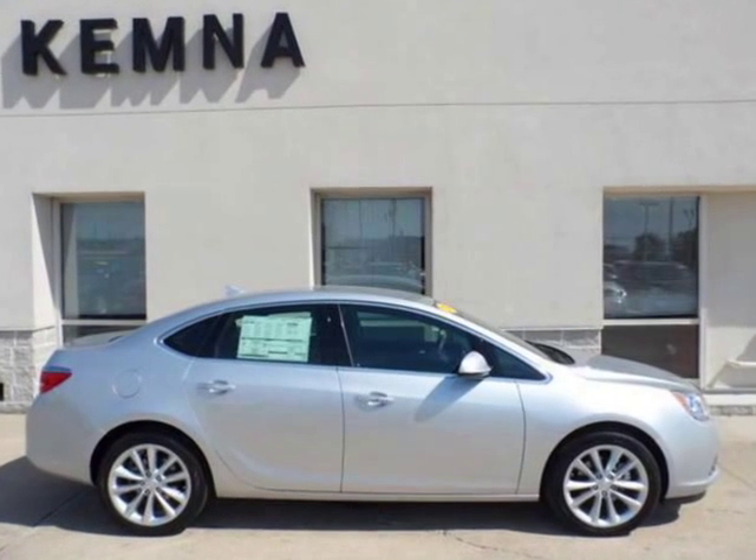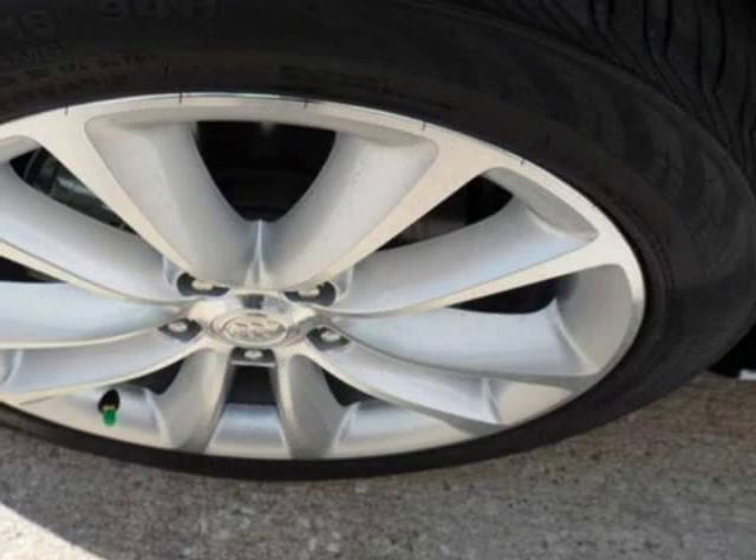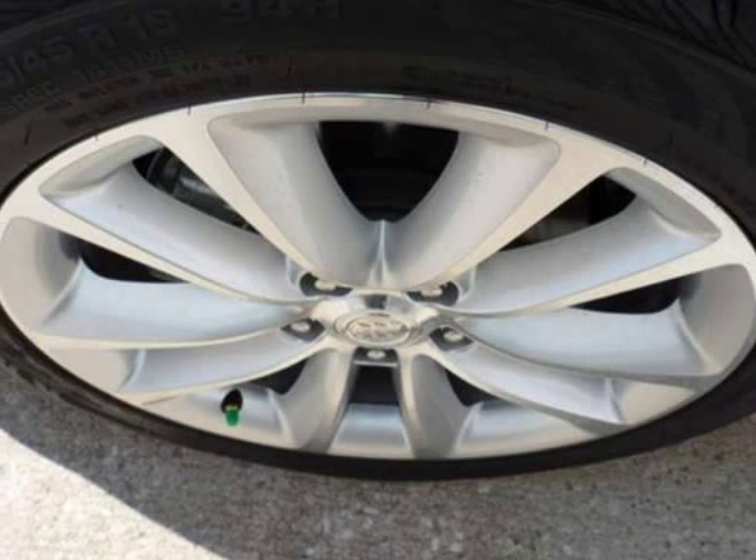We think you will love this new 2012 Buick Verano 4-door sedan leather group. It comes fully equipped with a 4-cylinder flex fuel 2.4 liter engine.